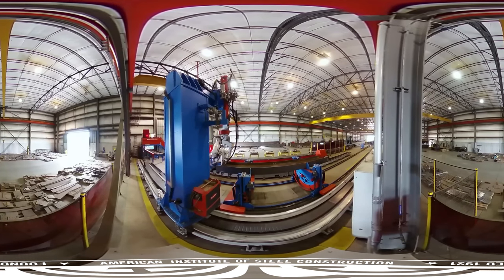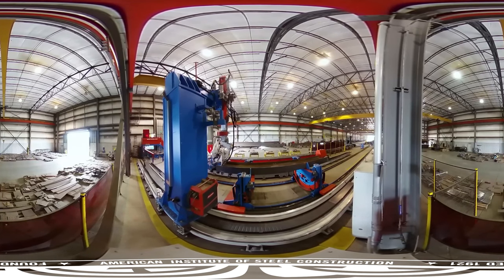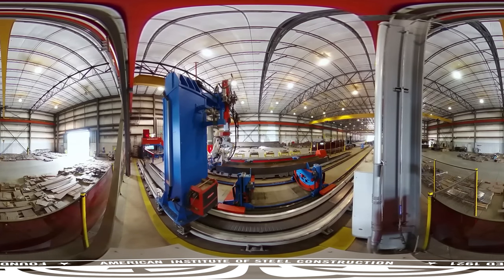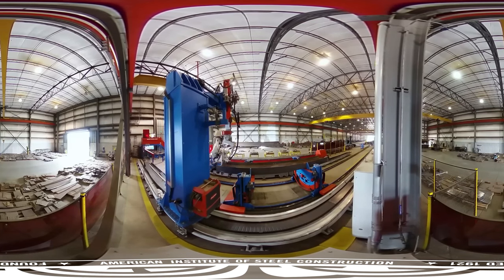The machine then welds the detail piece onto the main member. In some cases, employees known as fitters will manually select the detail pieces, then fit and weld the pieces into place by hand.